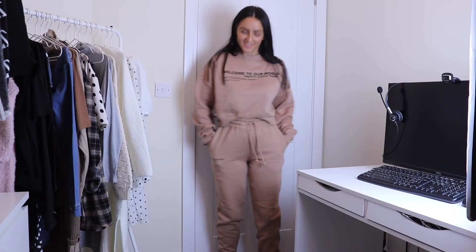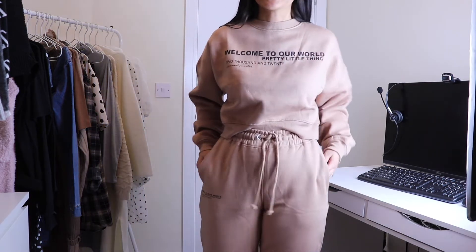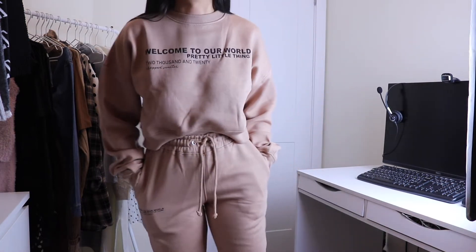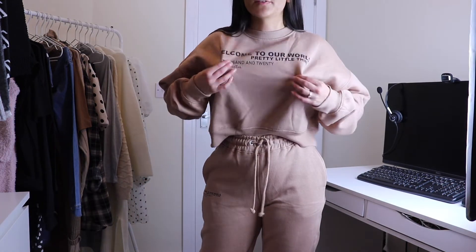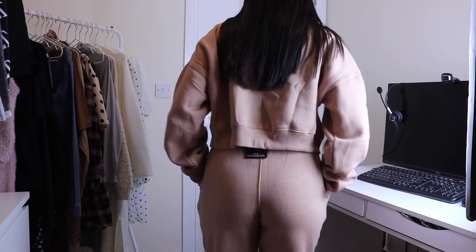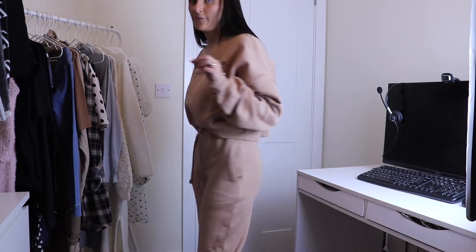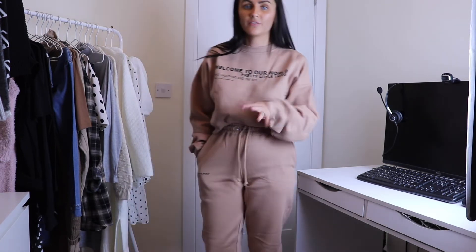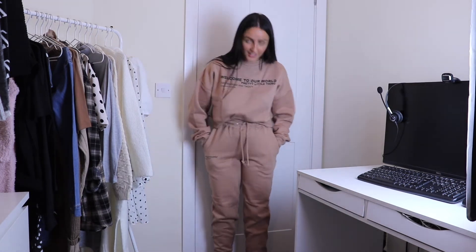Oh I love this tracksuit — I think it's the color for me. It is so cozy and I instantly feel super warm. I love the detailing here and across the leg. This top is more true to size and the joggers are a nice snug but comfortable fit. Length-wise I'm about 5'4"/5'5" and I really like the fit overall.